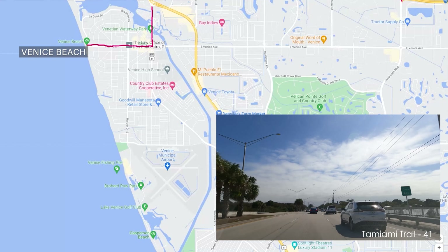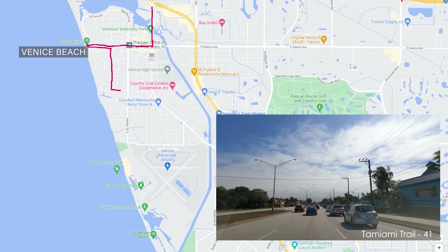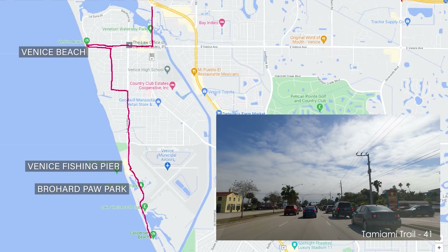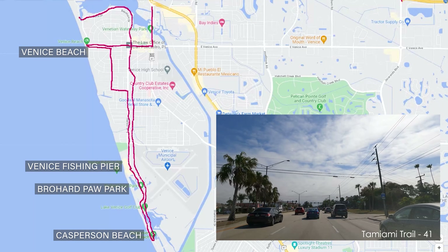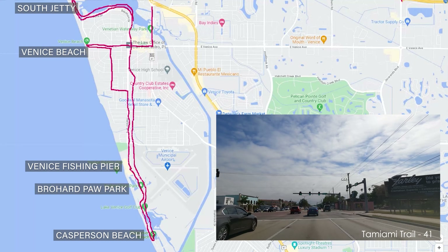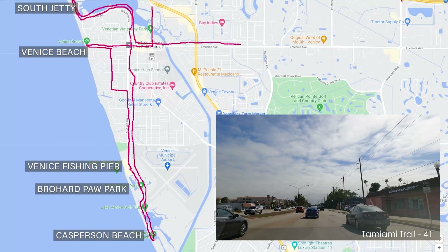We're going to take Venice Avenue straight to Venice Beach, then go further south to the Venice Fishing Pier, stop at Borja Park, and even further south there's Caspars Beach. We're going to go all the way back up north and swing around to the jetty, then make our way out of the island through East Venice Avenue and take that all the way east to give you a flavor of what it's like.